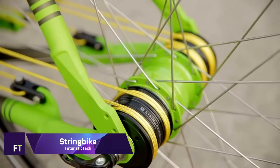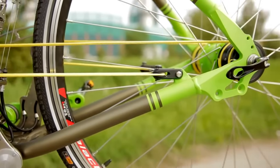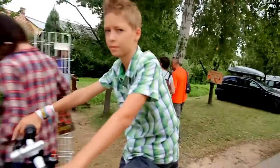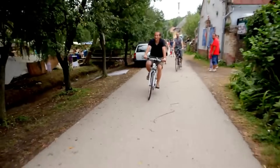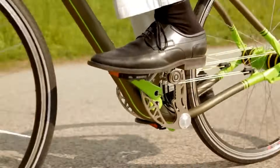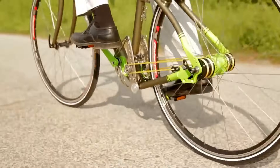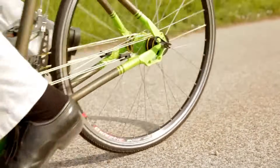The String Bike is a novel bicycle that utilizes an external chainless rope and pulley driving system, rather than the conventional chain and sprockets used in bicycles. The Hungarian company String Bike KFT brought this forward-thinking design to the market. In 2010, they produced models that featured a 19-speed transmission.